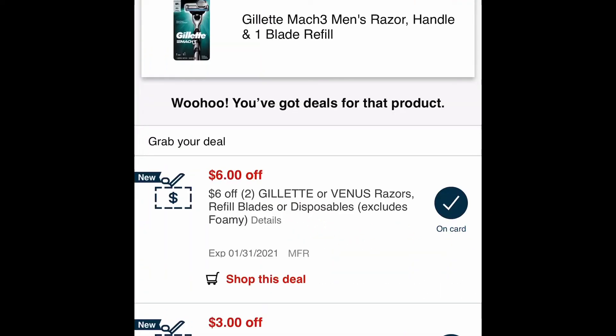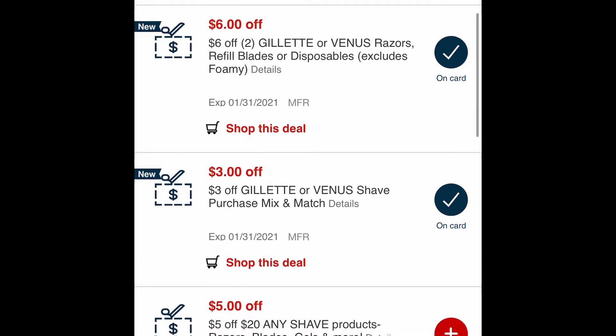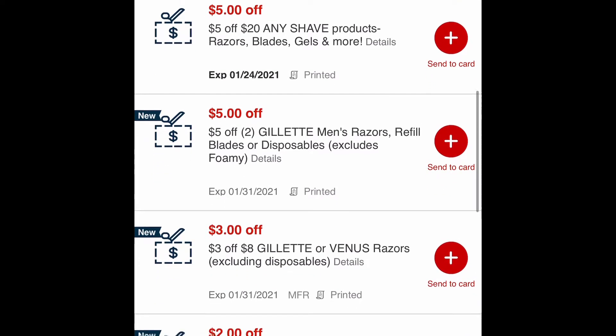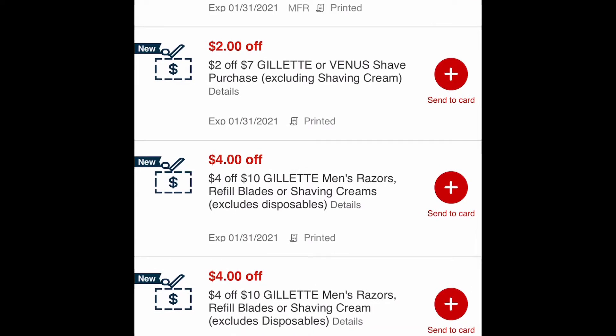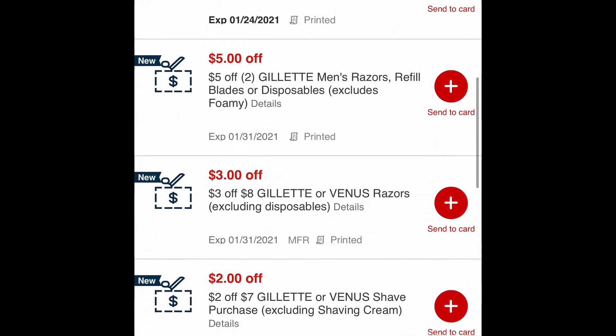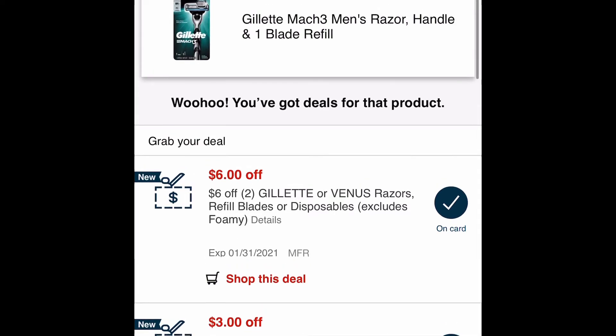I also picked up two Gillette razors at $9.99 each, and I'm scanning my items to make sure my coupons attach. I plan on using a $6 off of two CRT, a $3 CRT, and two $4 off $10 Gillette Venus CRTs — one for each razor. My store honors the 98% rule, so as long as I can get my items to at least 98% of $10, I can use those.